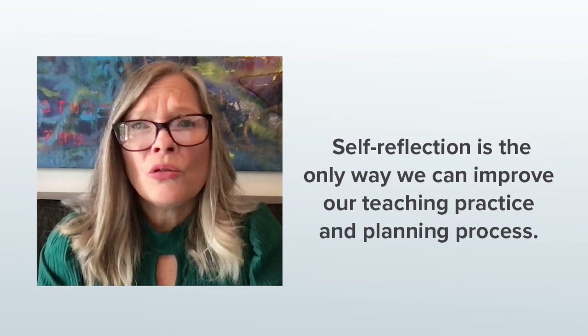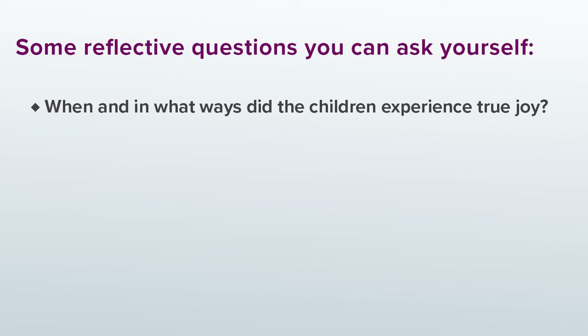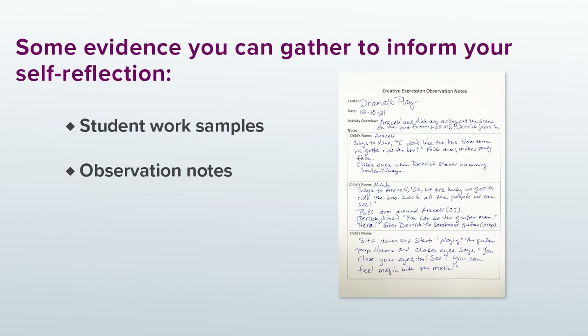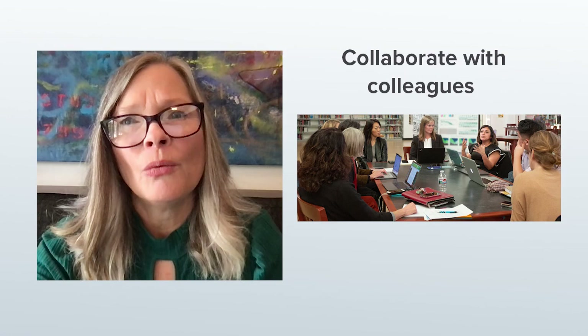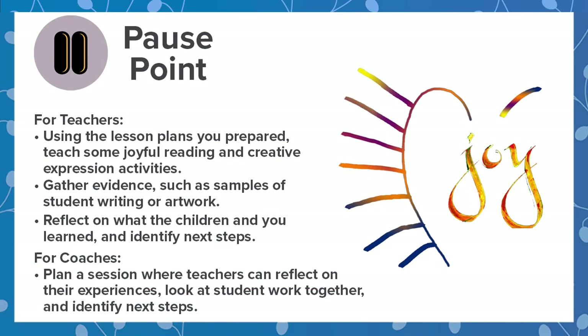Remember, self-reflection is the only way we can improve our teaching practice and planning process. Some of the reflective questions you can ask yourself are: When and in what ways did the children experience true joy? When and in what ways did they express themselves creatively? What did the children learn throughout the process? What did I learn? Some evidence you can gather to inform your self-reflection are student work samples or your observation notes. You can also just ask students. Finally, collaborating with colleagues is the best way to reflect and improve. Why not try planning with a colleague or two? How about if you invite one another to see what things are like in each of your classrooms? What could you learn if you looked at student writing or artwork together? Now it's your turn to go teach the lesson you planned and think about how you can fold in self-reflection to keep getting better at teaching joyful reading and creative expression.